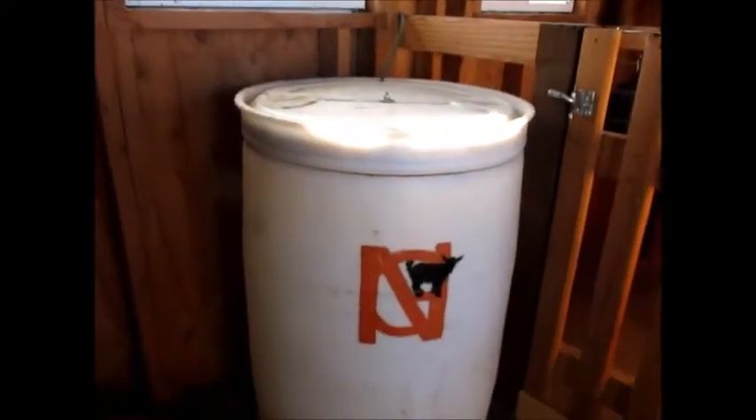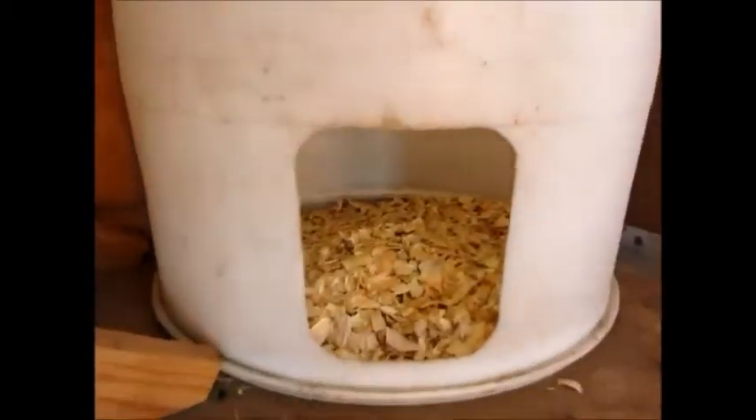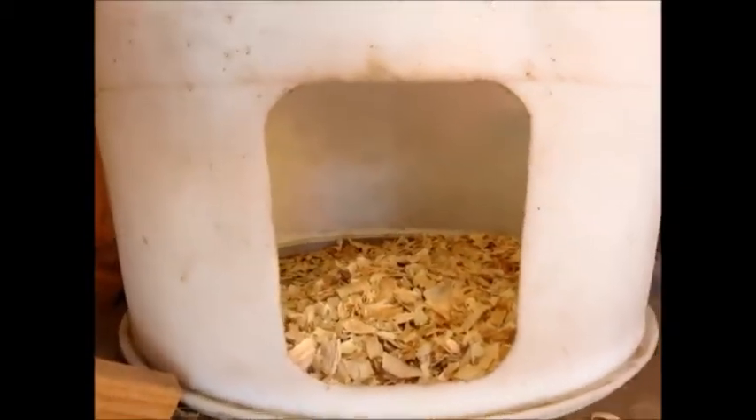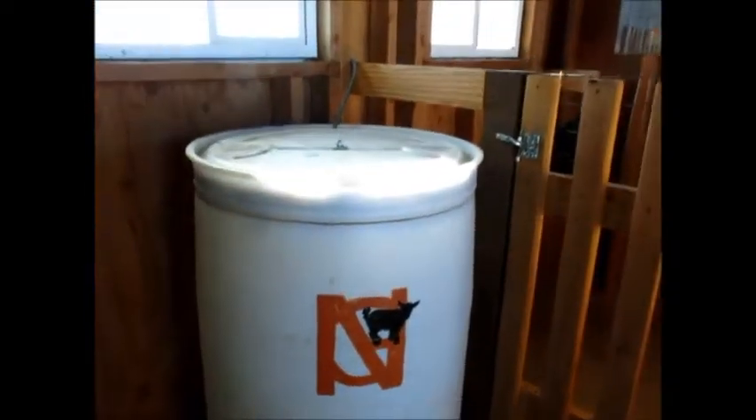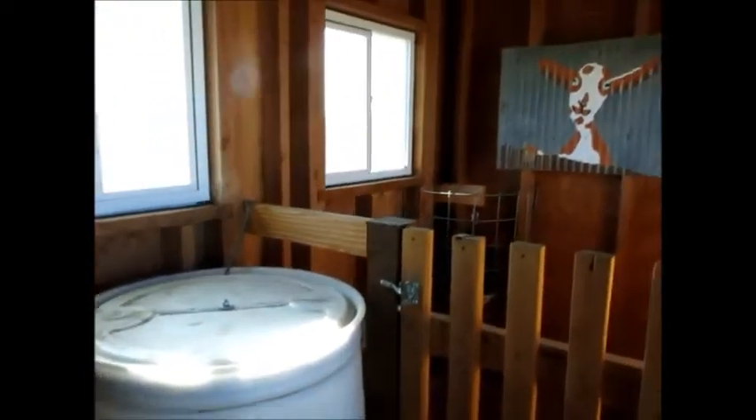Got a lot of good light in here — that's messing up the video, sorry about that. But here's a cozy kitty corner. We've got pine chips in there. We've got an old tomcat that likes sleeping out here with the girls.